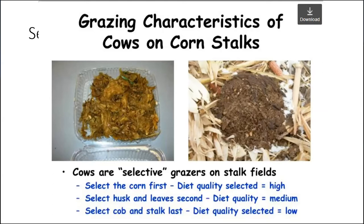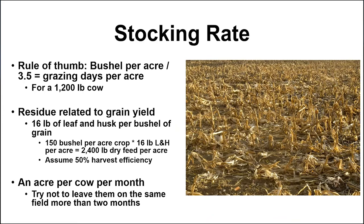This picture from the University of Nebraska shows the grazing characteristics of cows on corn stalks. They turned cows out to graze and harvested the feed from their stomachs — likely using a ruminally cannulated cow. The picture on the right is a cow pie from cattle freshly turned out onto corn stalks. Cattle will be selective grazers on these stalk fields under normal management: they'll select corn first — indicative of high diet quality — then husk and leaves second at medium quality, and if left out there long enough they'll be forced to consume cob and stalk, which puts them well below the nutrient requirements of even mid-gestation, non-lactating cows.